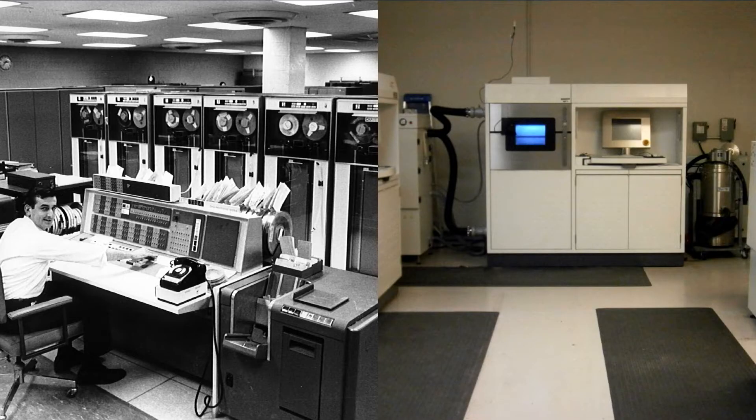Machines are a million bucks. They're difficult to use. You need a special facility for them, all that stuff.